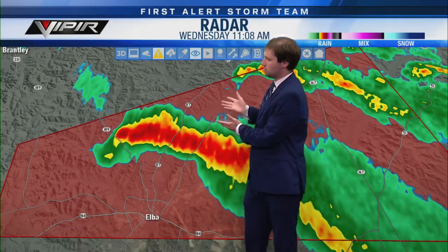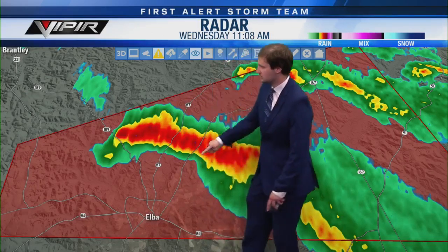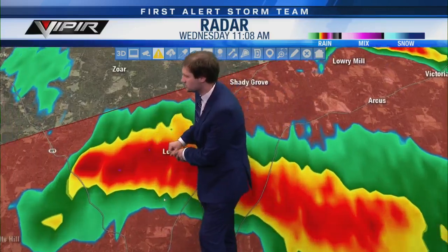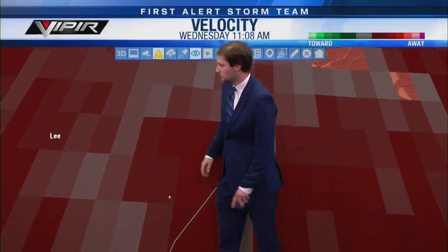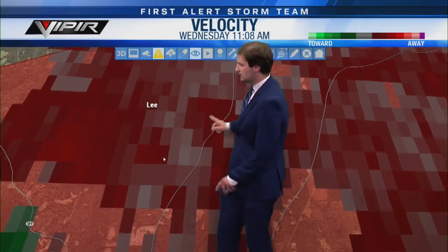The Coffee County storm still has that hook shape and is now passing over Alabama State Route 189, well north of downtown Elba. If you're in downtown Elba, you don't have to worry — it's going to stay about four or five miles north. The next road up will be Alabama State Route 87 and then the Pea River. Zooming in between 189 and 87 — we have the Lee community. If you're between those two roads in the Lee community, get to your safe place right now.